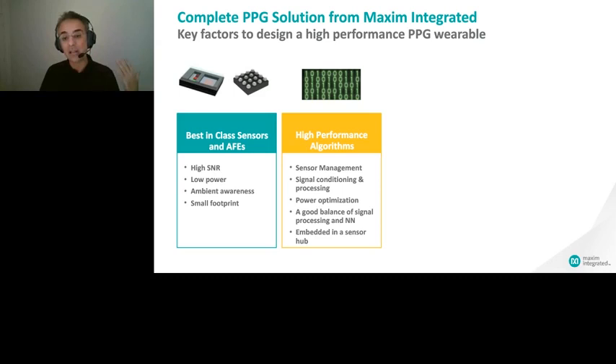We offer our customers the synergy coming from this internal cooperation of two disciplines and two teams. Our algorithms manage and regulate the sensors, so you don't need to worry about covering a wide spectrum of physiologies — like different skin tones, different perfusion indexes — or varying environmental conditions such as temperature or ambient light changes.